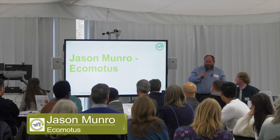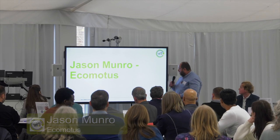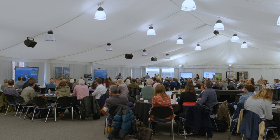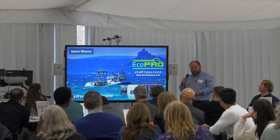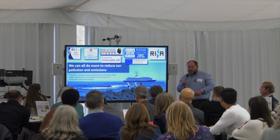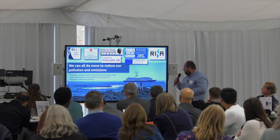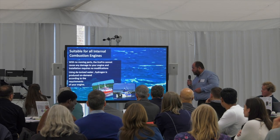It's an absolute privilege to be here and to have a bit of help from Low Carbon Devon. I'm Jason Munro from Ecomotors. We've got a little electrolyzer system which we can fit to any engine — effectively any fossil fuel engine — to improve emissions. We can all do our bit to reduce pollution. We know we're not the answer; we are a transitional process. No moving parts.